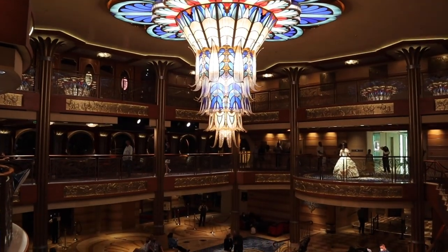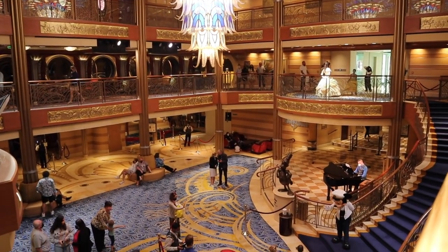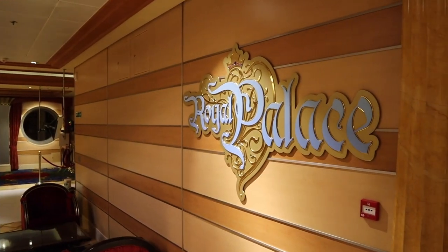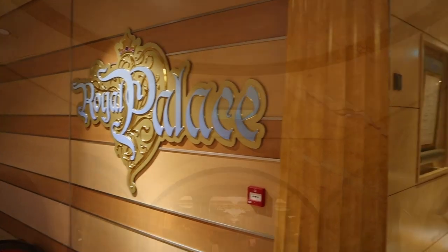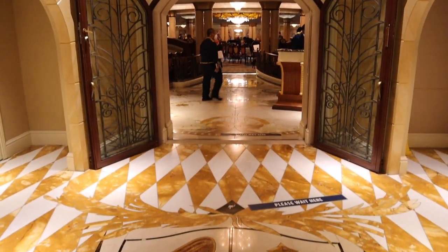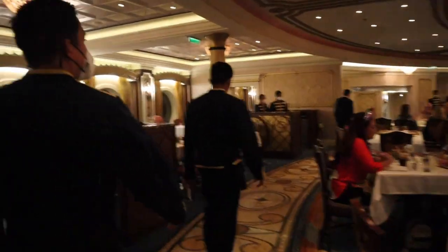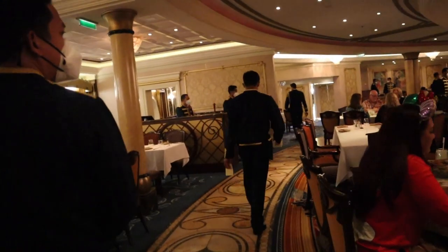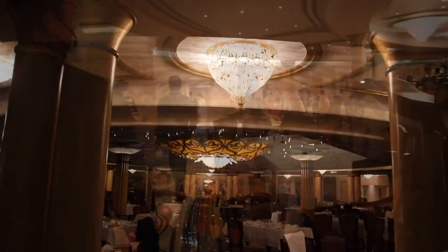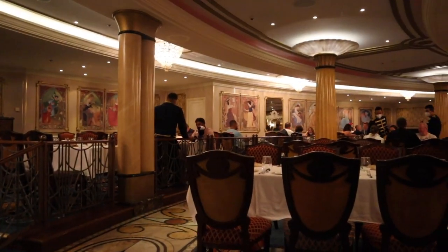The Royal Palace is located just off of the atrium on Deck 3. It is the most formal of the three rotational dining rooms aboard the Disney Dream. As the name hints, the theme of the restaurant is like a Royal Palace, themed to many different Disney princesses, but highlighting specifically Cinderella.